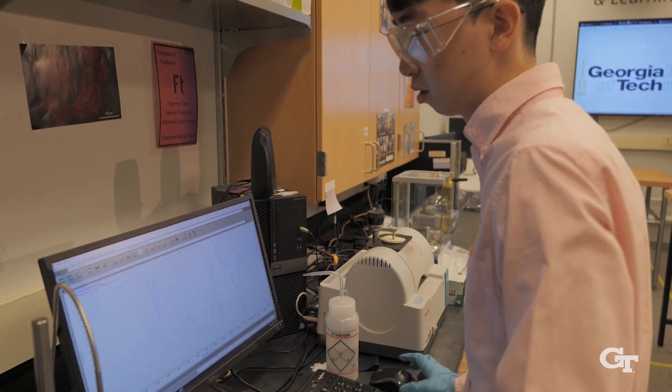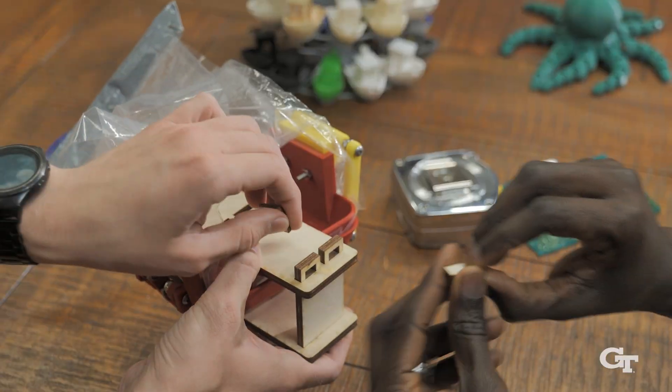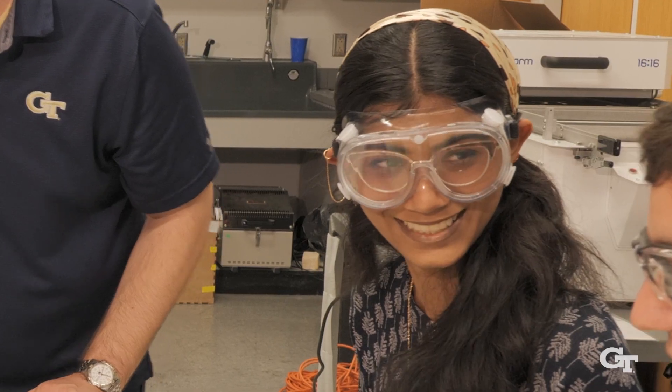I am a biomedical engineering major and the MILL is very important to me because it's where a lot of my friends are and it's where my community is. Through leading the MILL as a chief operating officer I was able to develop my skills as a communicator, a public speaker, and a manager.